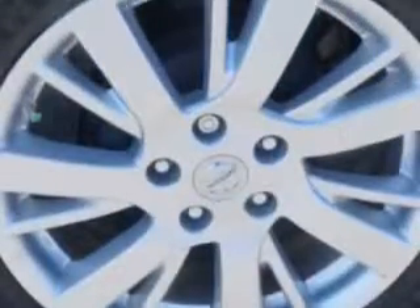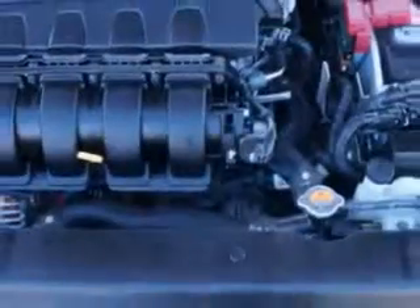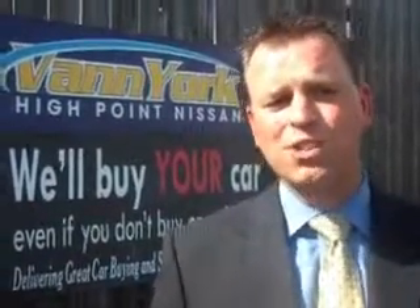Enjoy the drive and have peace of mind in this 2013 Nissan Sentra. See us at Vanyork's High Point Nissan today. Come by and work with our internet department or see me personally, Trey Powell. At Vanyork's High Point Nissan, we want to earn your business.